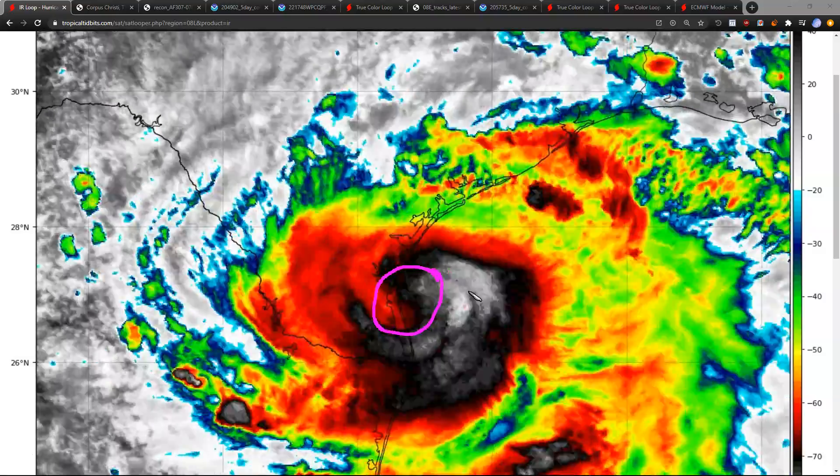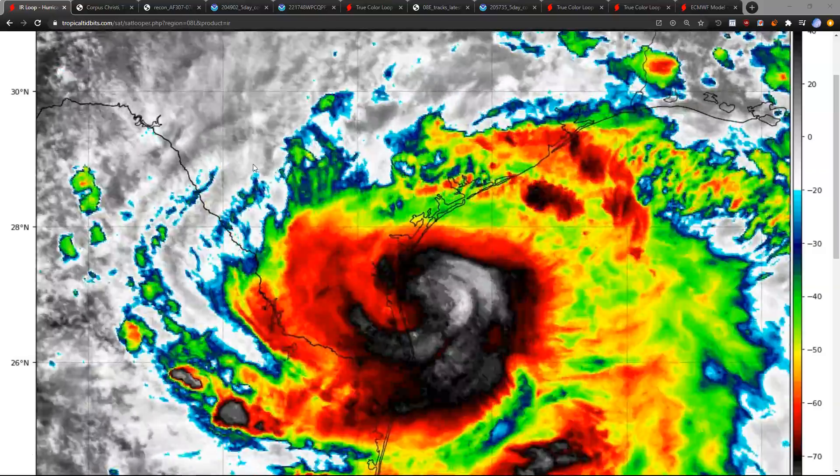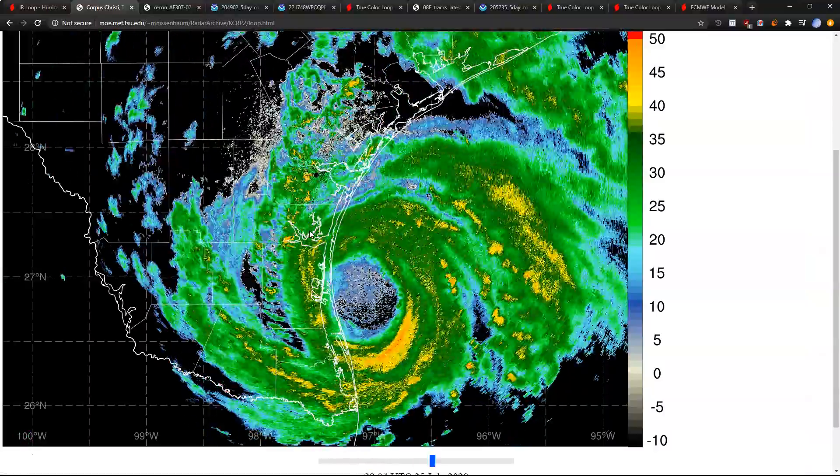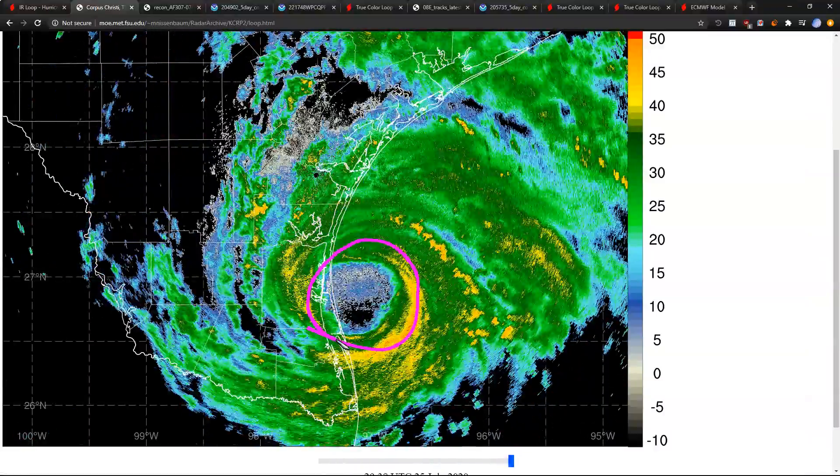Showing on the satellite imagery a much stronger storm than yesterday. We don't have a cleared-out eye or anything on the satellite, but it has become very impressive on radar presentation with a very well-defined eye and enclosed eye wall now evident.